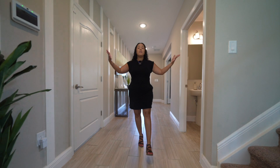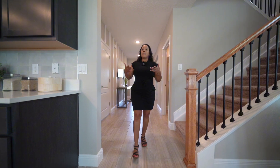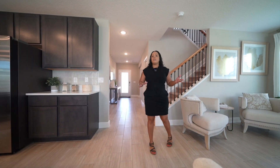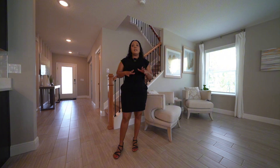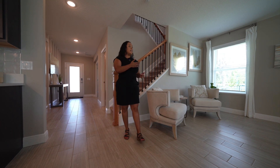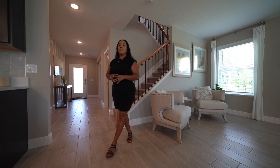Now we're coming into the main family room. You have the staircase to the left leading upstairs. This is a beautiful open kitchen and family area concept — I love it because you still have some privacy at the front of the home, and then once you get here it's a beautiful open concept. There are windows and doors all around, so light comes in from every angle. It's beautiful and spacious in here.